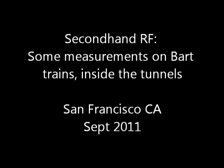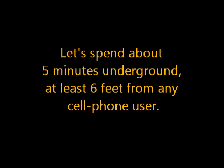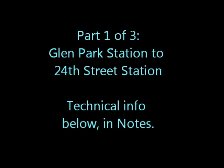Secondhand RF: some measurements on BART trains inside the tunnels. Let's spend about five minutes underground, at least six feet from any cell phone user. Part 1: Glenn Park Station to 24th Street.